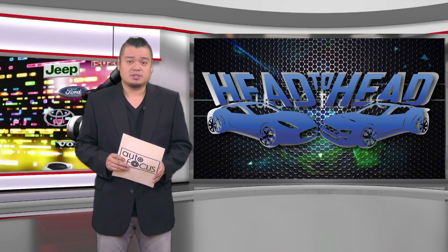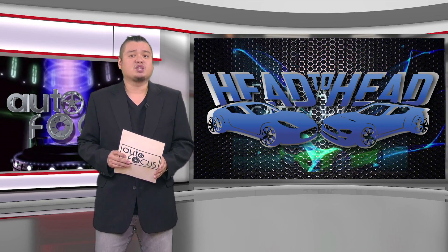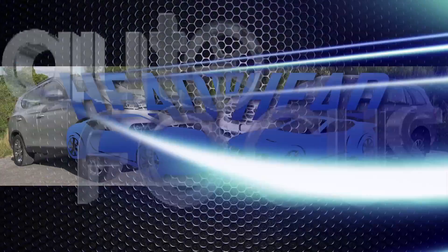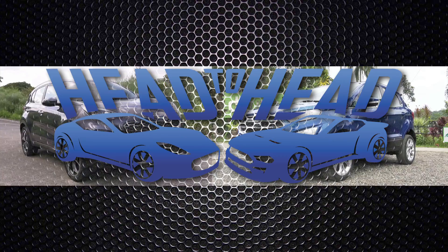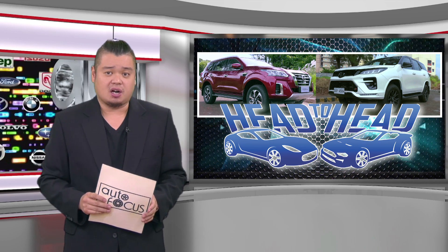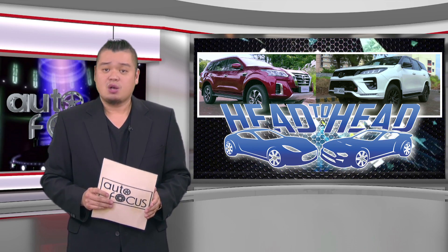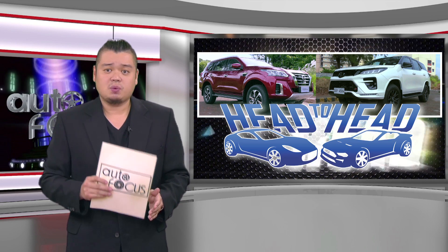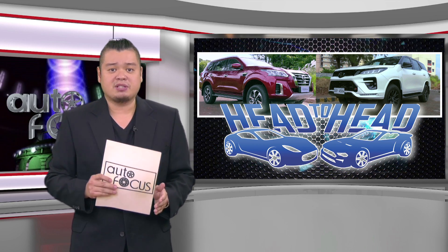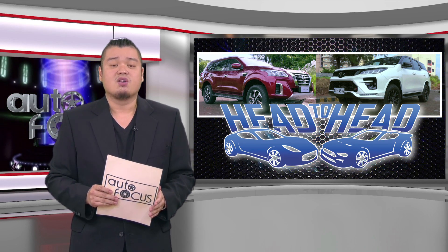Welcome back to Autofocus, the country's premier automobile news and features electronic magazine. Here's our feature-to-feature comparison of the latest automobile models belonging to the same category on Head to Head. Mid-size SUVs, especially the 7-seater variants, are considered by most Filipinos as the perfect family vehicle, offering everything from size, comfort, and convenience to versatility, utility, and status. This head-to-head is a spec-to-spec comparison of the Nissan Terra VL 4x4 automatic transmission and the Toyota Fortuner GRX 4x4 automatic transmission.